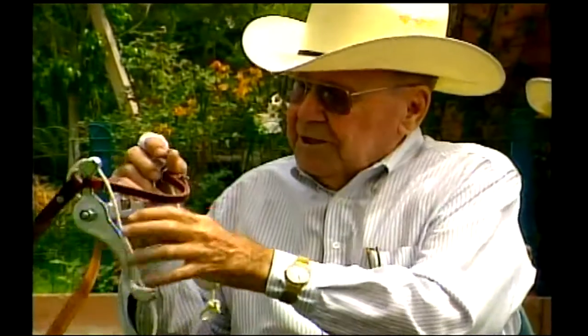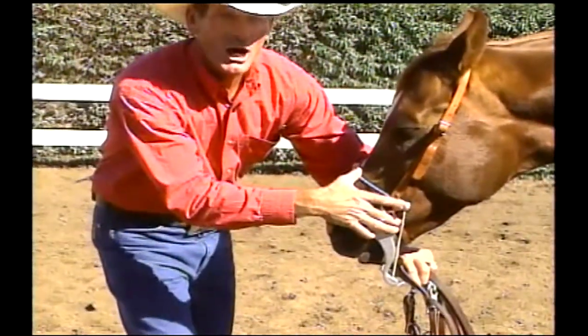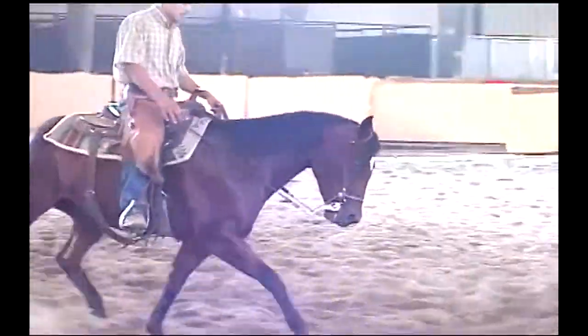The Mick Barr bits were invented by trainer Frank Evans. He designed the training bit so that it would divide the pressure to four places: the nose, mouth, chin, and poll. This gives you more control with less discomfort to any one area for the horse, and the horse tends to more easily understand what's being asked of him.